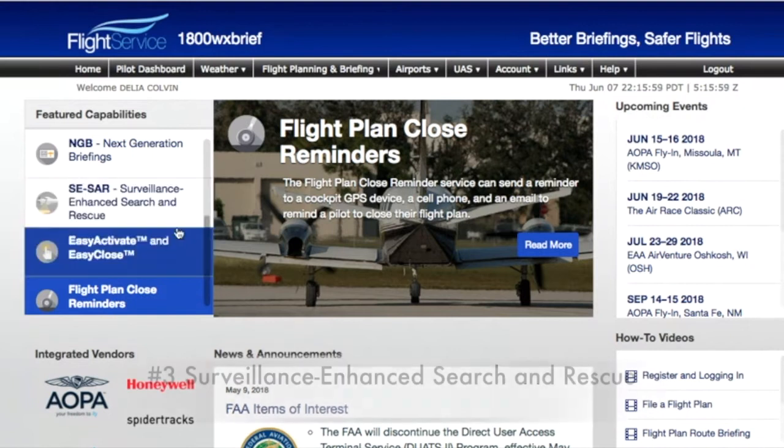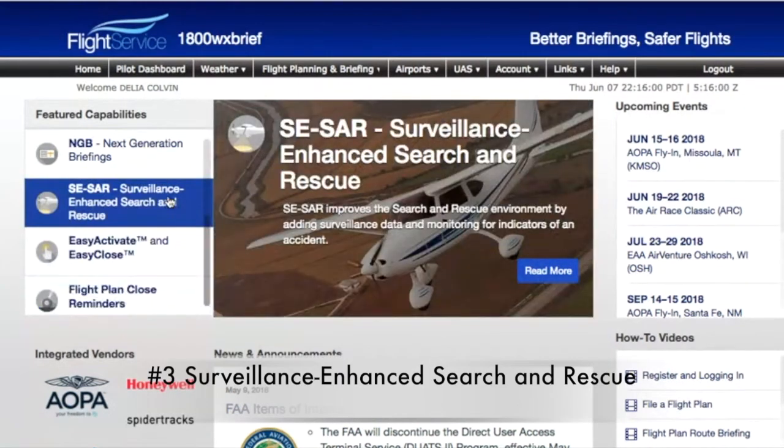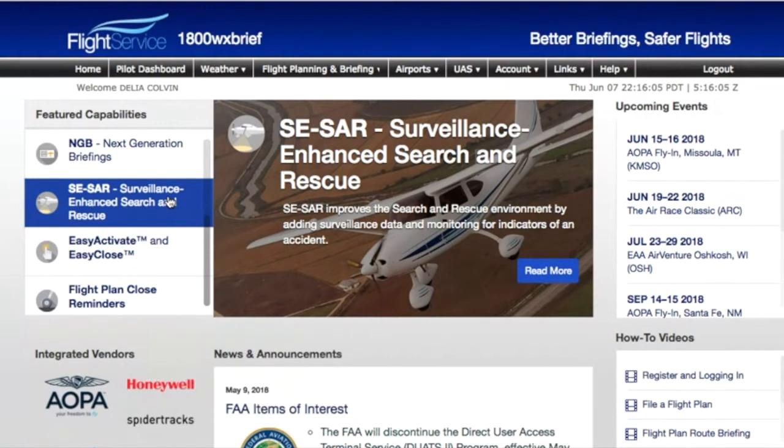You can click more. They also have surveillance enhanced search and rescue. This is like ADS-B out; however, it's attached to your VFR flight plan. So if you were to fly VFR to an airport and you had a destination that was four hours away, and an hour into your flight you had a problem—